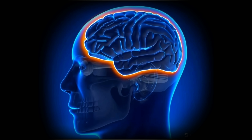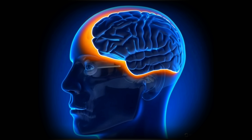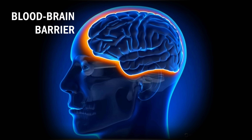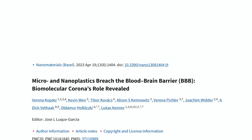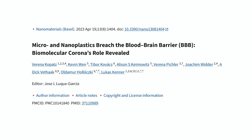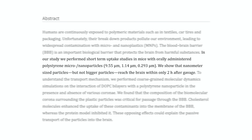Because the brain is such a precious organ, your body shields it from other things in the bloodstream with what's called the blood-brain barrier. Only certain essential nutrients like glucose are able to cross the blood-brain barrier. Unfortunately, it's been seen that nano, but not microplastics, are able to breach the blood-brain barrier, in this 2023 study on mice.